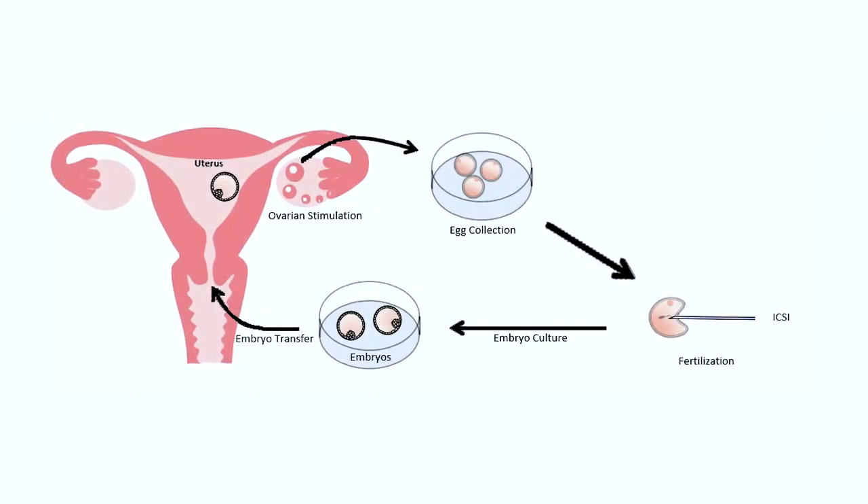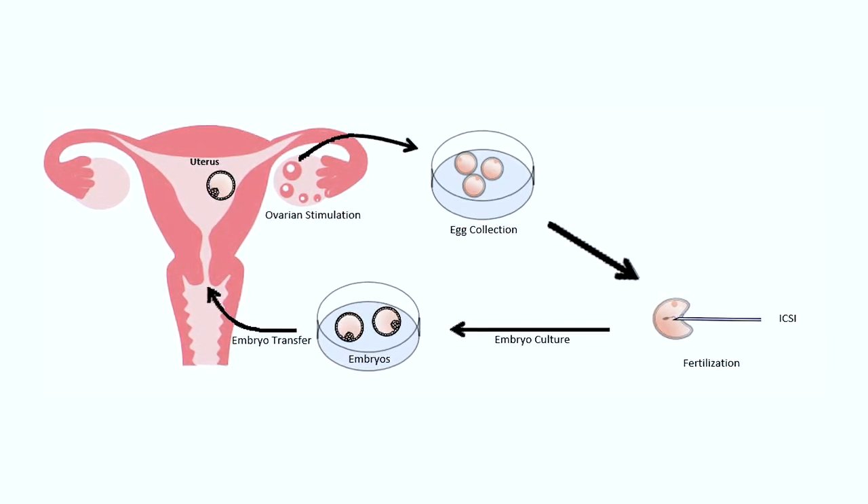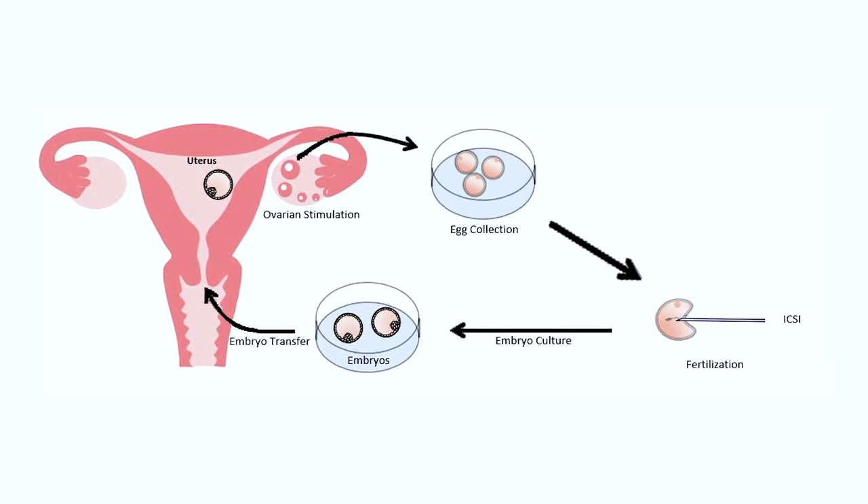The second technique is called intracytoplasmic sperm injection, or ICSI. With ICSI, it's still done in a lab, still done in a petri dish. What we do differently is we directly inject one sperm into the egg.